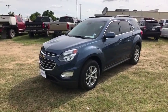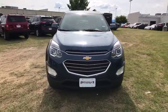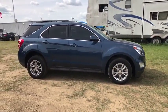The 2016 Chevrolet Equinox. Fuel efficiency, safety, and value equals the Chevy Equinox. This vehicle has less than 30,000 miles. Here are some of this vehicle's great options.